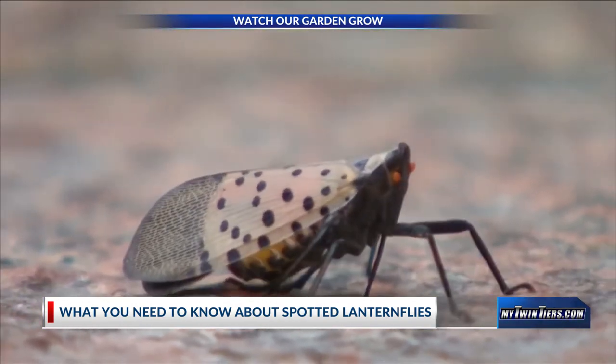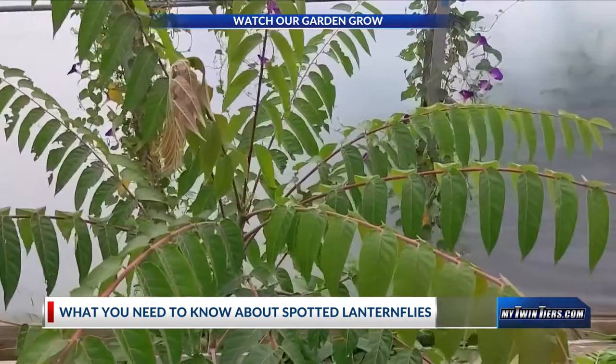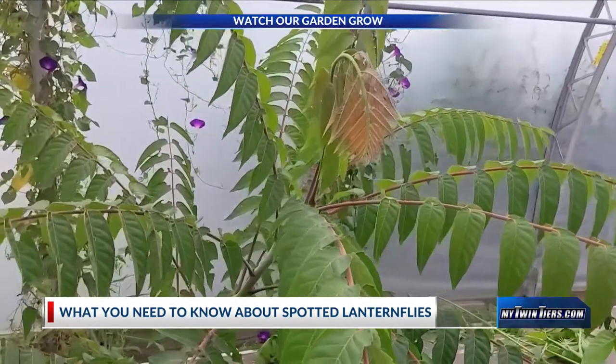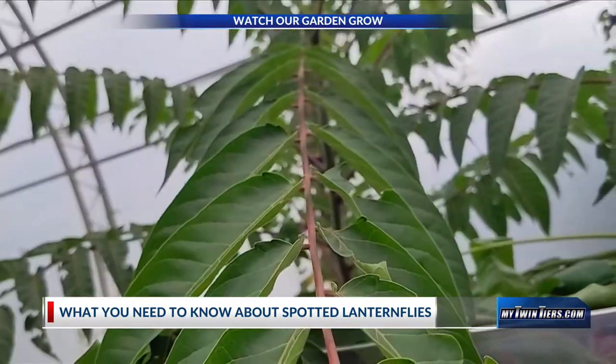Todd says that one of the biggest attractants for spotted lanternflies is the tree of heaven. The tree starts out small but can quickly establish a strong and widespread root system. If it's on your property, Todd suggests cutting it down as soon as you can.